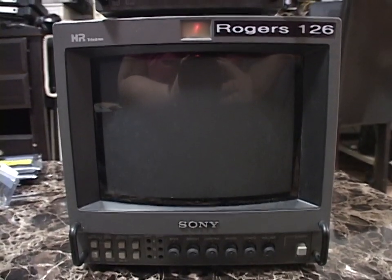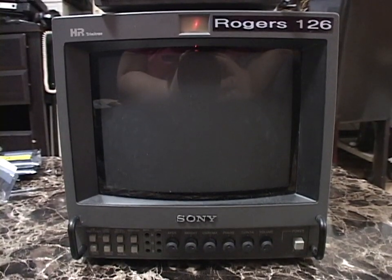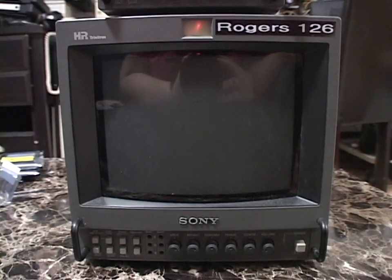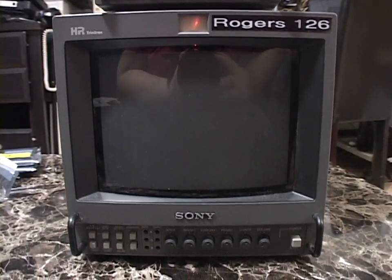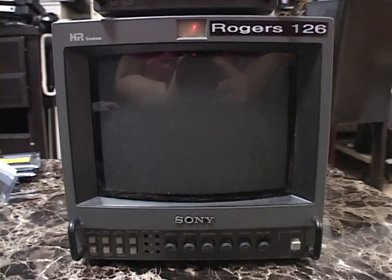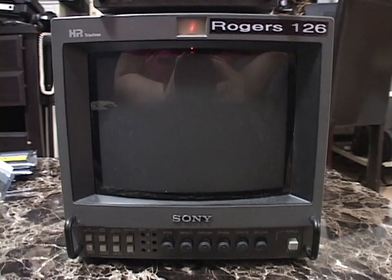This is my Sony HR Trinitron PVM 8045Q Professional Video Monitor from 1999. I got two of these from the TV station, made a video of them, and my plan was to keep one and sell the other with the money going to the TV station. I haven't sold one yet, but I did trade one to someone in New York.